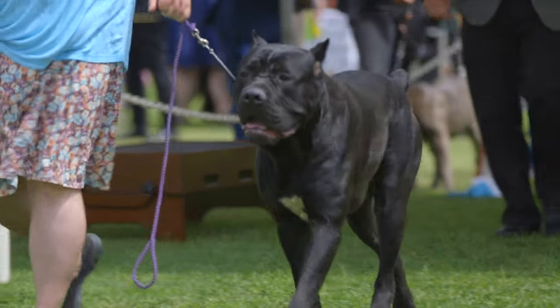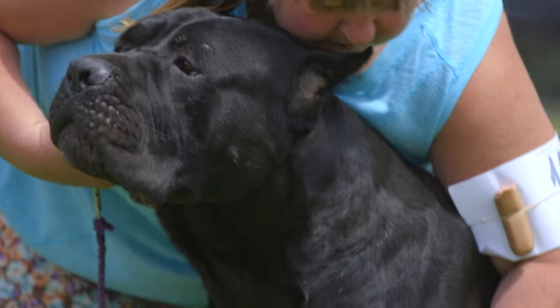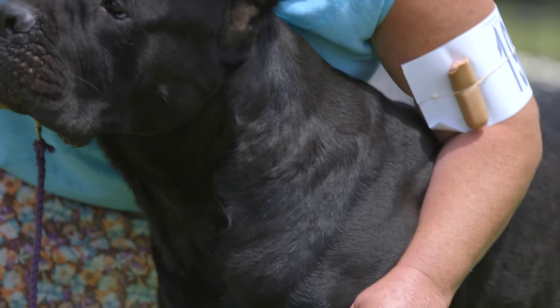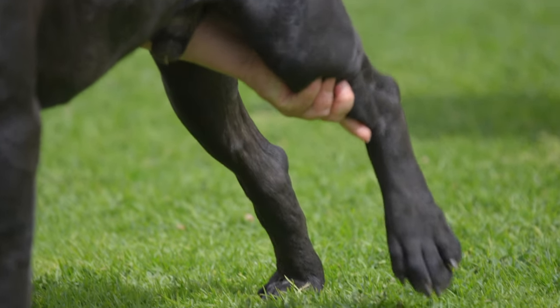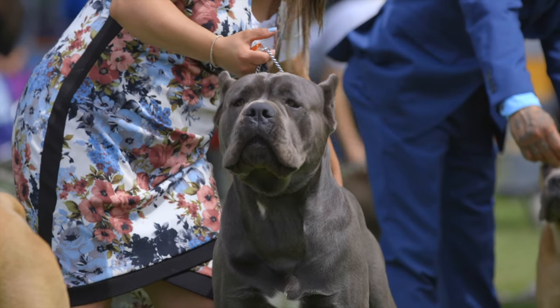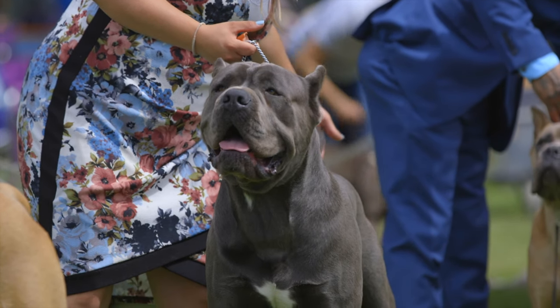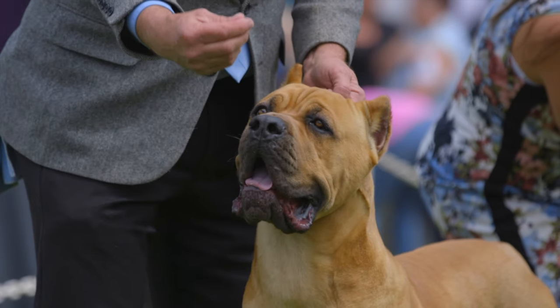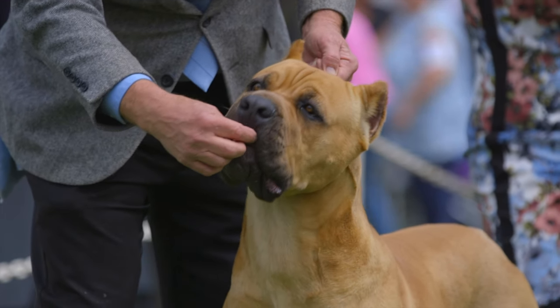Considered to be a light-shedding breed, the Cane Corso requires minimum grooming. His short hair can be brushed regularly with a soft bristle brush to remove dead hair, and his nails should be trimmed as necessary with a nail clipper or grinder to avoid overgrowing and cracking. The ears should be checked regularly to ensure wax buildup and debris won't lead to an ear infection. Regular teeth brushing is important as well — maintaining your dog's dental health is very important.